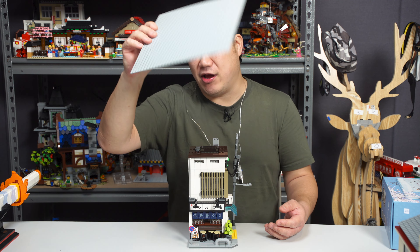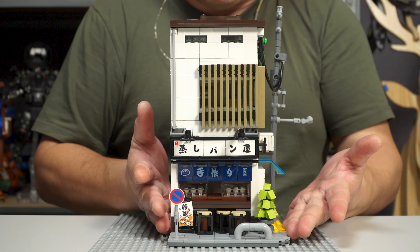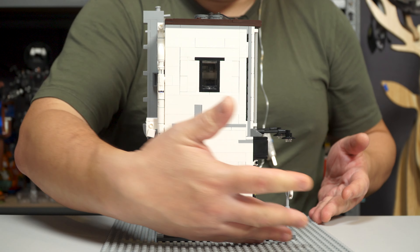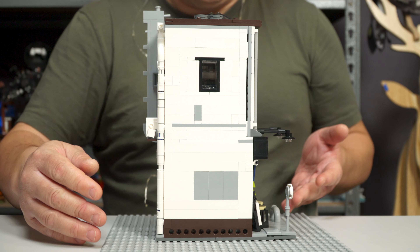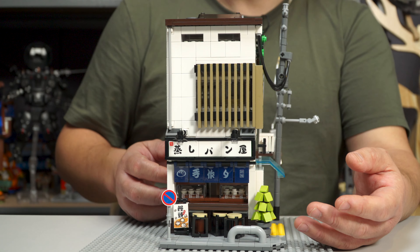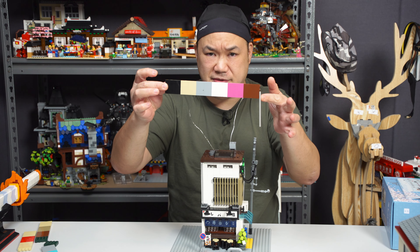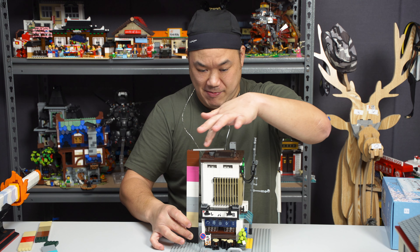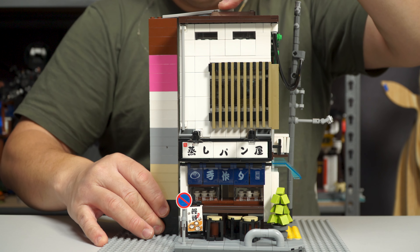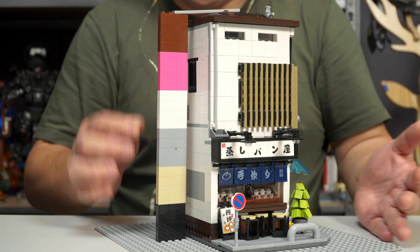It's now time for dimensions. Break out your 32 by 32 because this set is much, much smaller than that. If I place it right here, it is around 16 studs by 19 — that's kind of odd, isn't it? This actually kind of reminds me of those Sembo Block little mini buildings, but this one's like on steroids. It's definitely smaller than a modular. Break out your one-by-four bricks to check the height — it's around 24 bricks in height, just maybe 24 and a half.